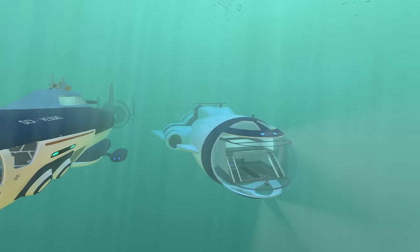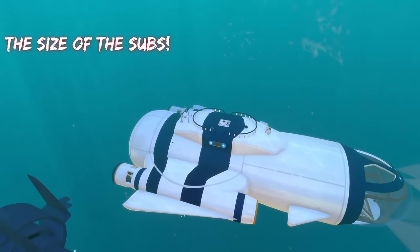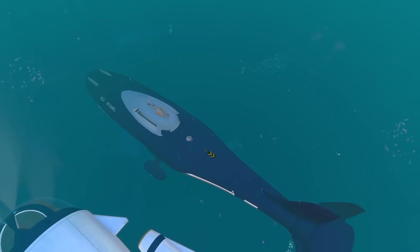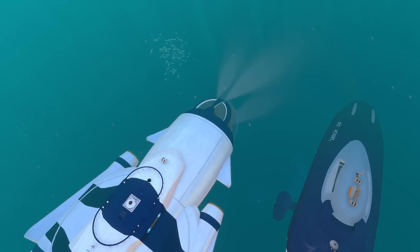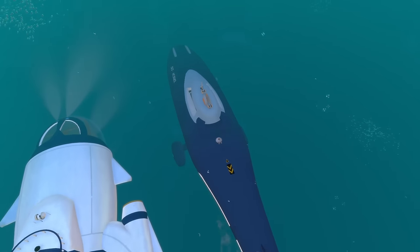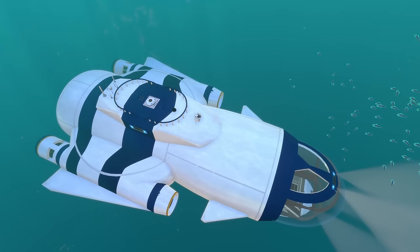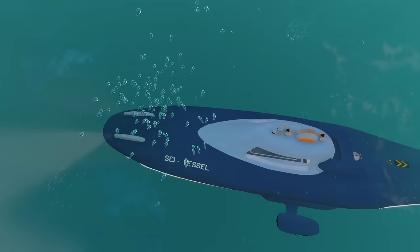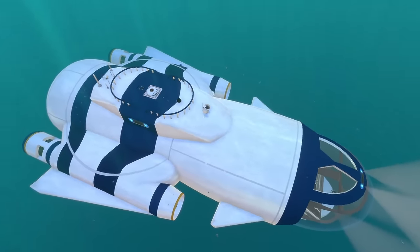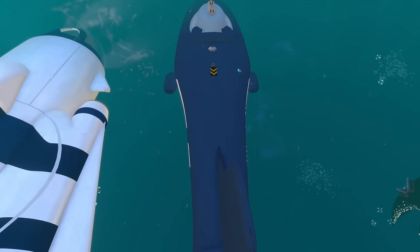The first thing we're going to compare between these two massive submarines is their size, one of their most striking and defining features. The Beluga submarine is most definitely longer than the Seal submarine. Both submarines are big in their own ways — the Beluga is longer and skinnier, while the Seal submarine is wider with a more rounded appearance. The Beluga has a slim and slick appearance whereas the Seal has a tankier, thicker look.